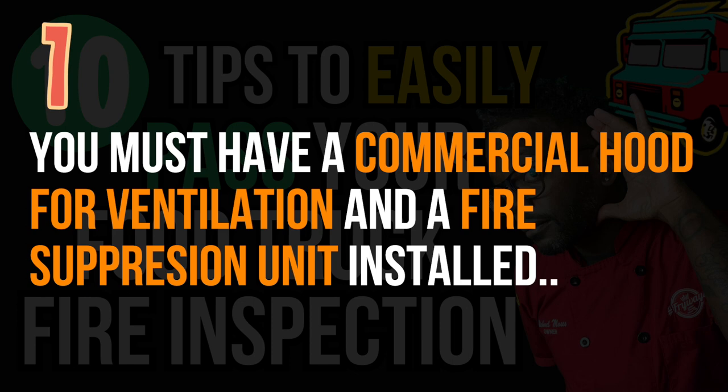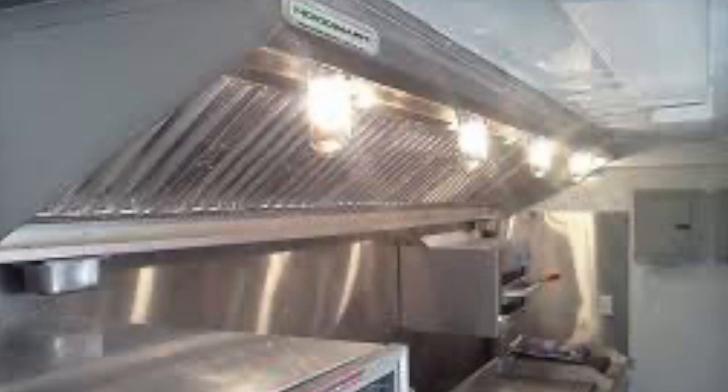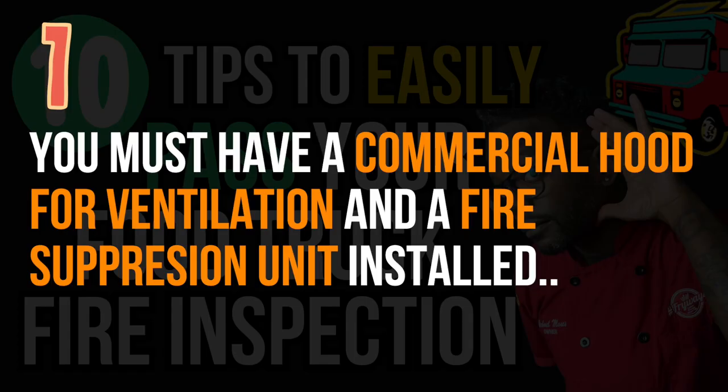Number one, the most important: check your local code on this as it wasn't always required, but you need a fire suppression unit inside your truck, and a commercial-grade ventilation hood over your cooking equipment — look up 'Type 1 hood' or 'commercial grade hood' if needed. The fire suppression system is triggered by smoke and will automatically put out a fire even behind your walls before you even notice it. Fires can start behind the walls while you're at the window serving customers, and the suppression system is there waiting to kick in the moment smoke is detected.